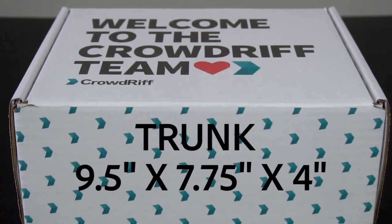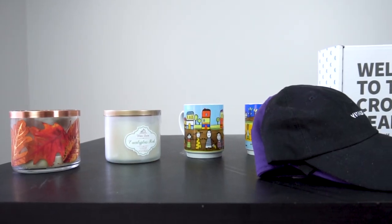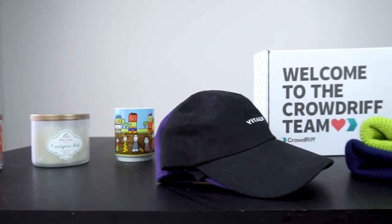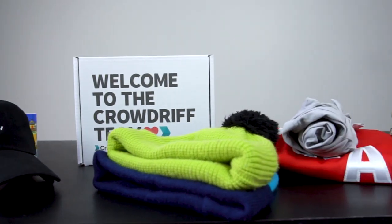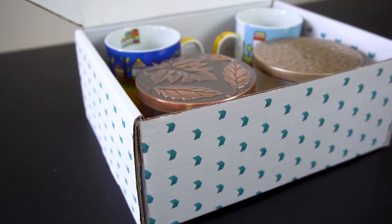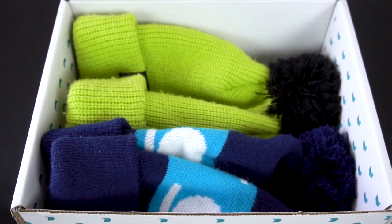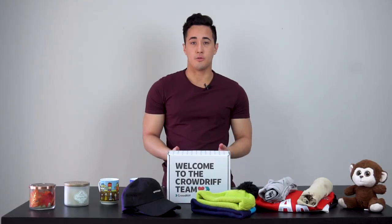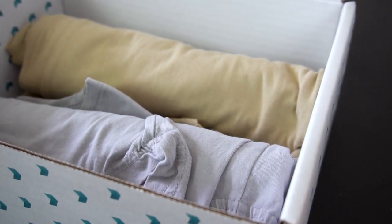Next is our trunk box, which is 9.5 by 7.75 by 4 inches. It's great for larger items, especially if you have more than just one — so great for two to four larger items. You can see here we have some candles, some mugs. It's great for hats as well as toots, and also multiple items of smaller clothing like rolled up t-shirts or long sleeve shirts.